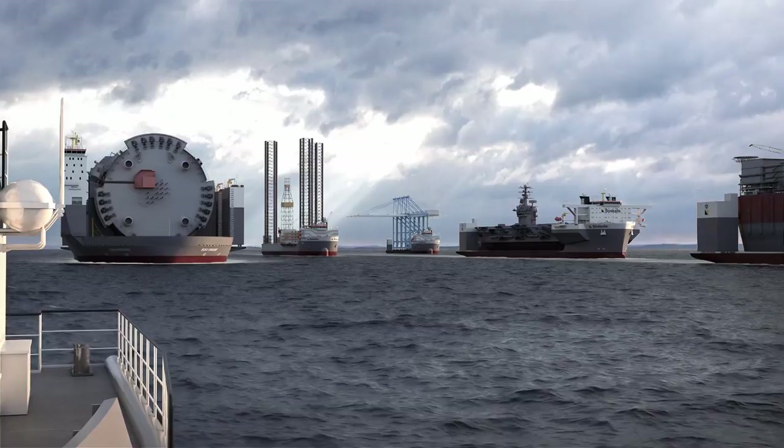The Boscalis fleet of semi-submersible heavy transport vessels is the most trusted and reliable in the industry.